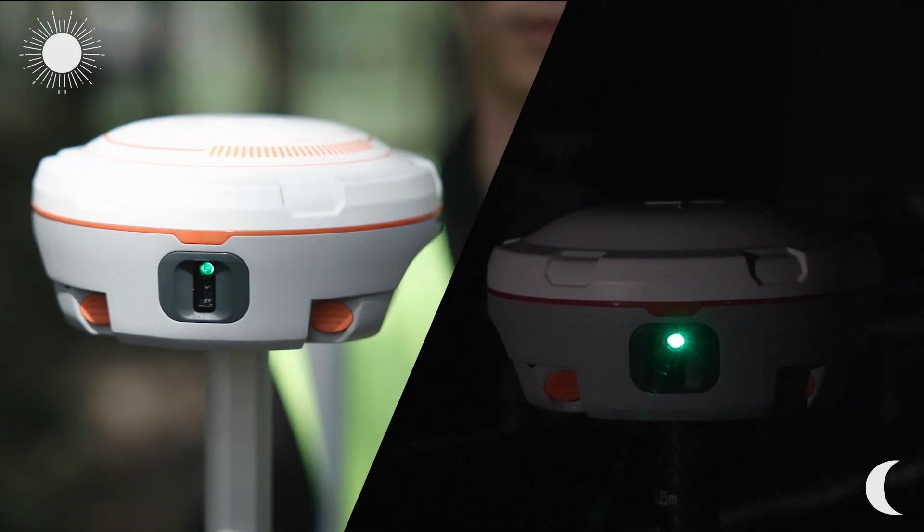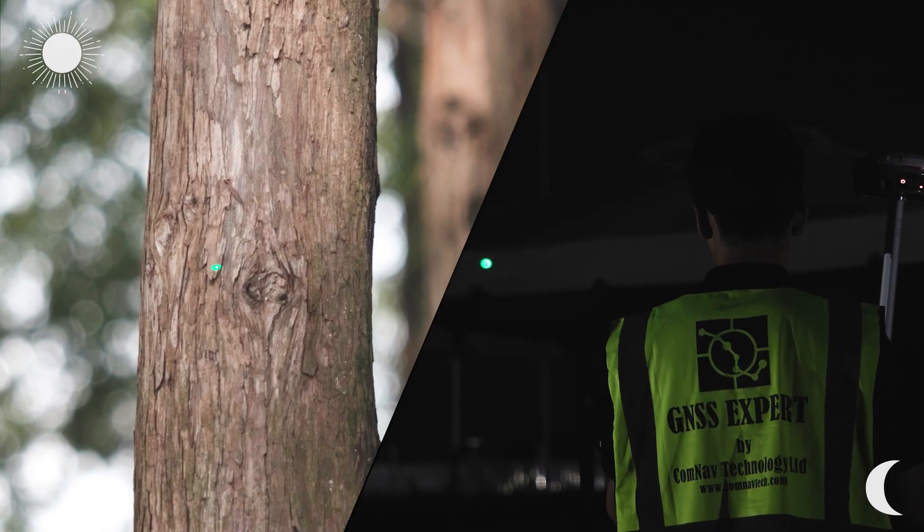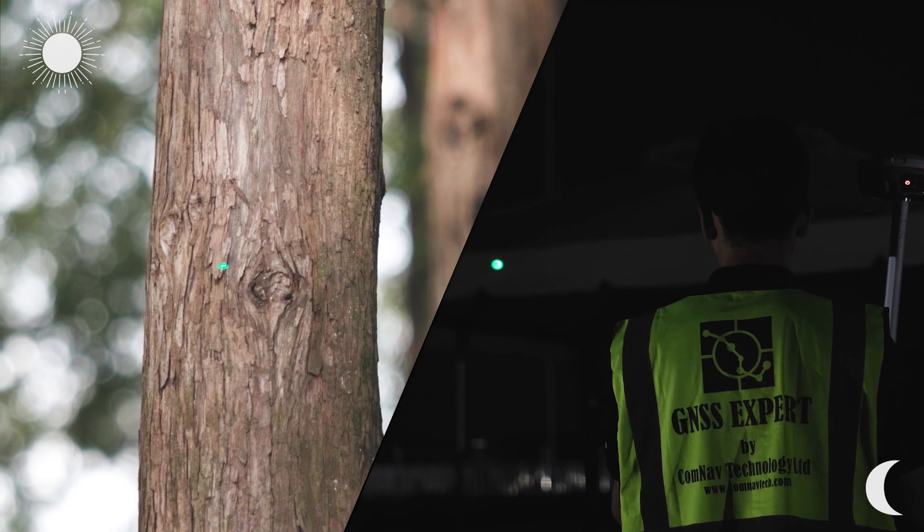Both employ laser technology. Let's see how this innovation is changing the game of positioning.